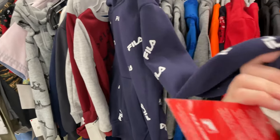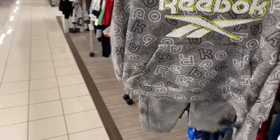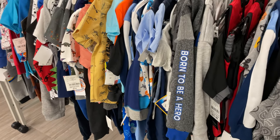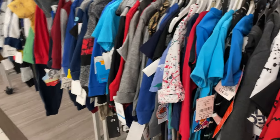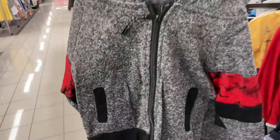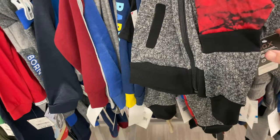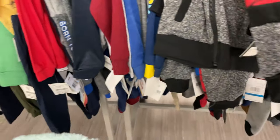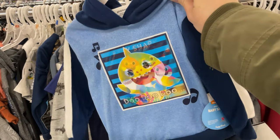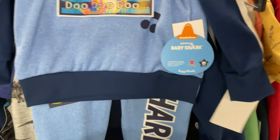Going over to the blue section — they have a little sweatsuit for $16.99 and a Reebok outfit for $12.99. Here's another little two-piece sweatsuit that comes with the joggers, and that one is only $10.99. Oh, and Baby Shark — my son loves Baby Shark! This one has a hologram and it's $10.99.